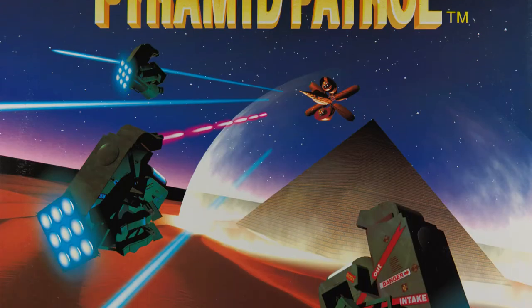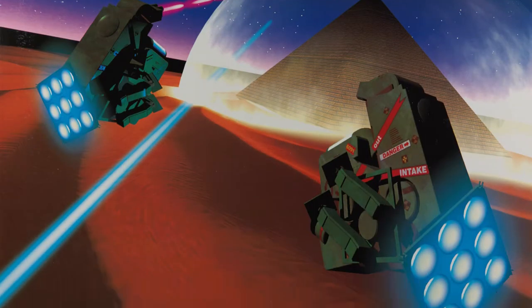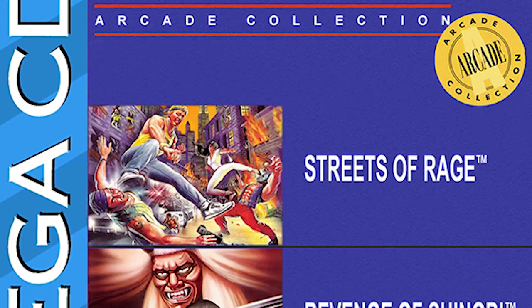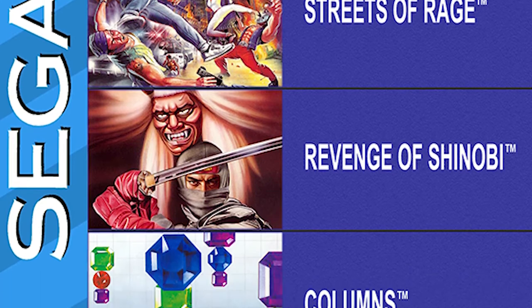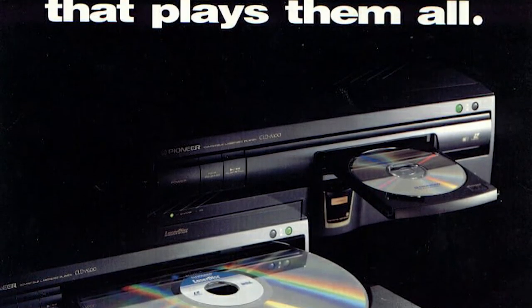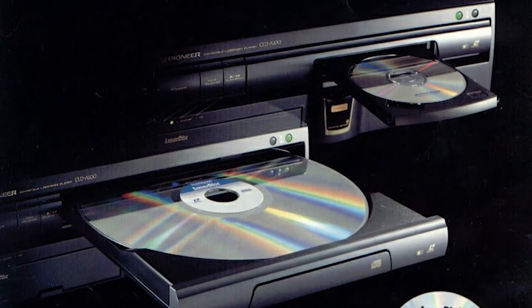The Mega-LD also came with games. This time around it was Pyramid Patrol on the Mega-LD format, as well as a compilation CD that included Revenge of Shinobi, Golden Axe, Streets of Rage, and Columns.